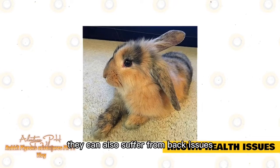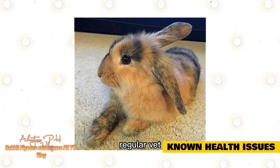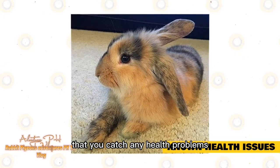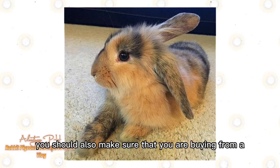Like all rabbits, they can also suffer from back issues if they are mishandled or accidentally dropped. Regular vet checkups will ensure that you catch any health problems before they become too serious. You should also make sure that you are buying from a reputable breeder.